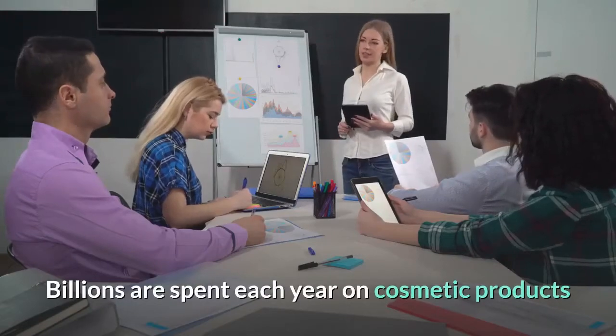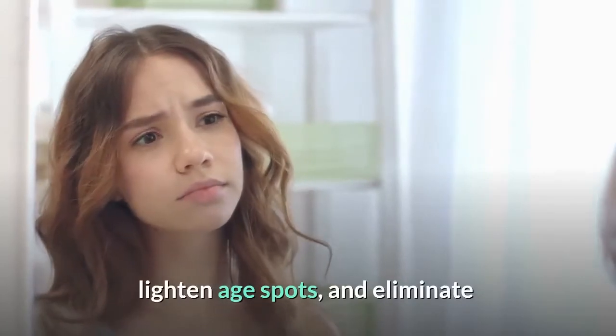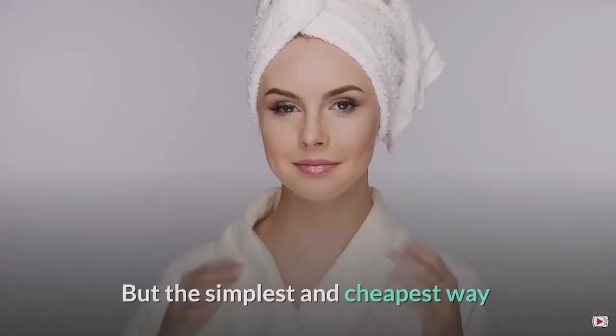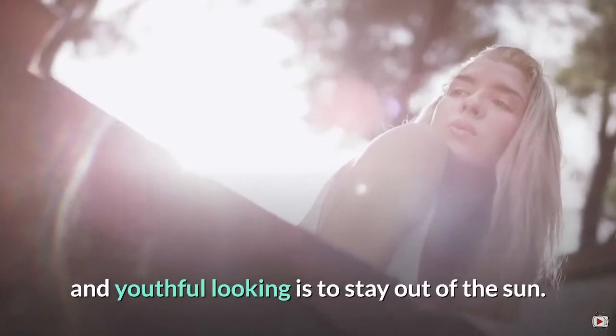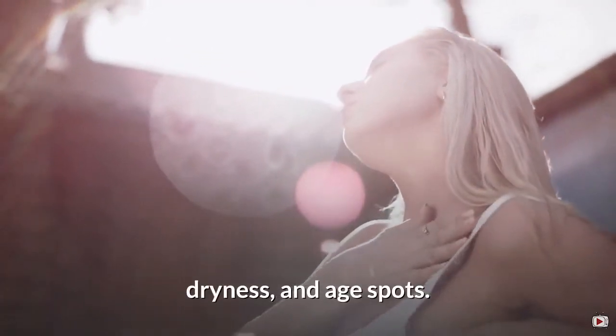Billions are spent each year on cosmetic products that promise to delete wrinkles, lighten age spots, and eliminate itching, flaking, or redness. But the simplest and cheapest way to keep your skin healthy and youthful looking is to stay out of the sun. Sunlight is a major cause of wrinkles, dryness, and age spots.